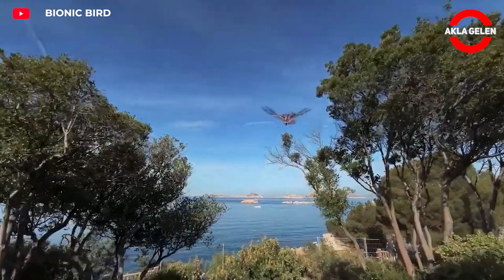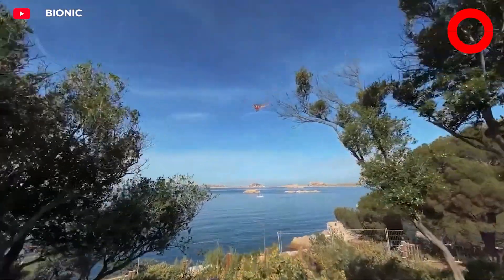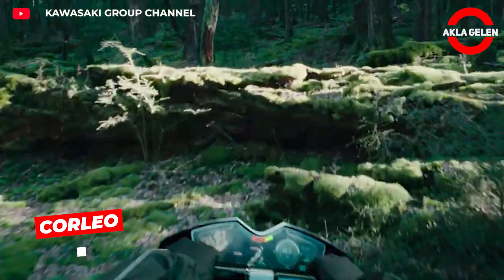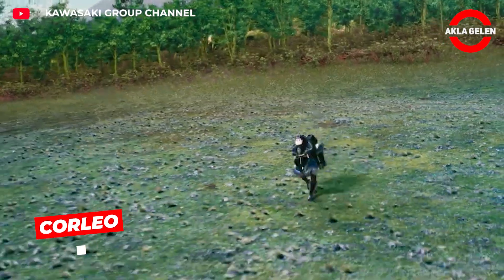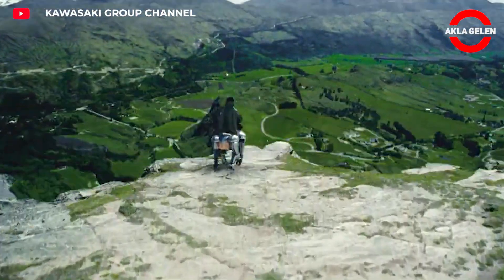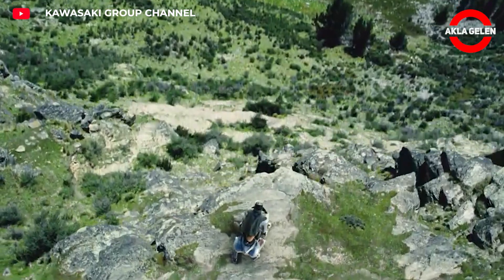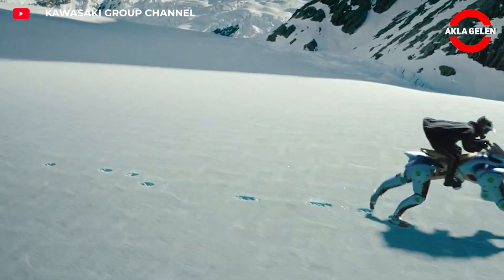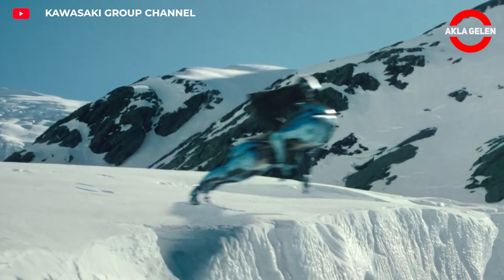This four-legged hydrogen-powered robotic mobility concept was developed by Kawasaki. It aims to provide a sustainable and intuitive driving experience in harmony with nature.